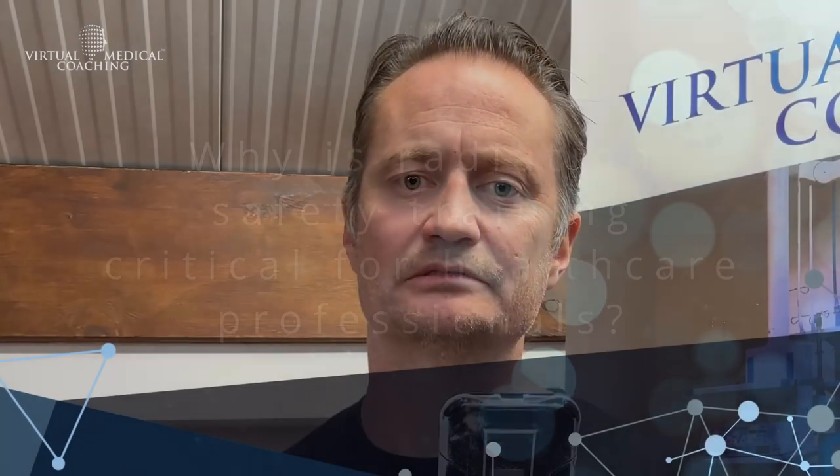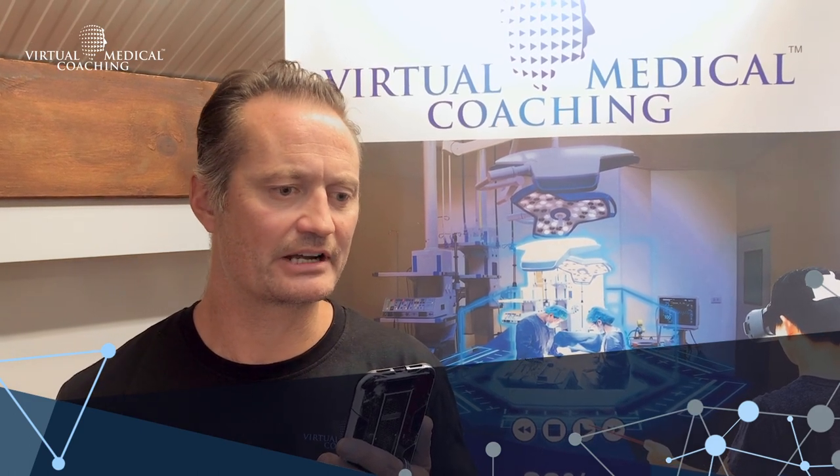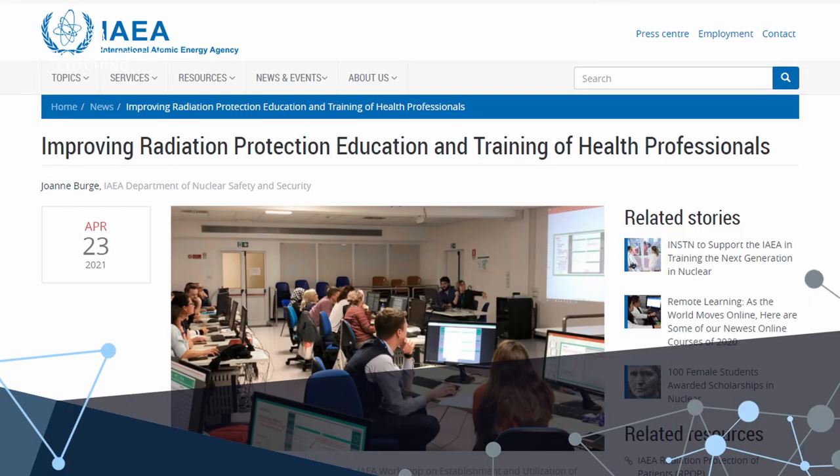Radiation safety training is critical for these healthcare professionals. Without it, they're really putting their lives and certainly their health at risk. They're working in an environment where they need to be safe, and certainly over the last couple of decades, health and safety at work has taken on a much greater emphasis.